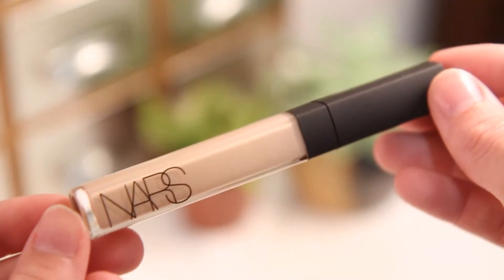The next product is a repurchase - the NARS Radiant Creamy Concealer in the shade Vanilla. This is my go-to concealer. I've tried others that are really good but this is the one for me. I'm not exactly running out of my current one but I'm getting close, and I just don't want to be a day without it. I was already purchasing everything else and you had to spend $50 for free shipping, so I figured might as well.